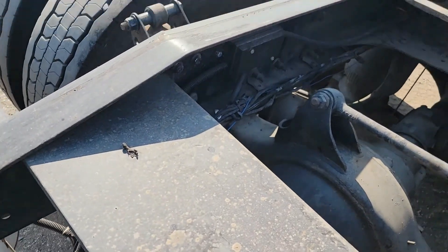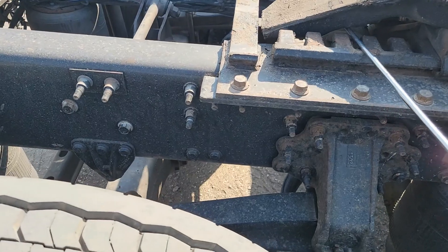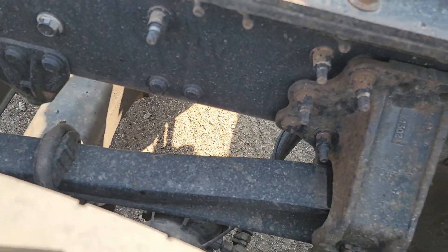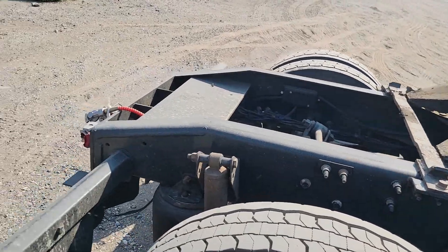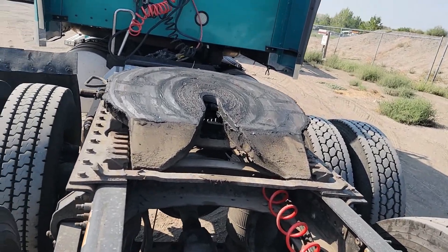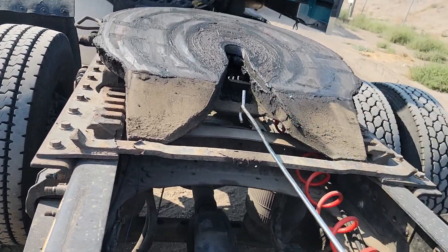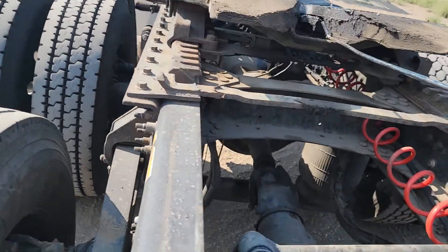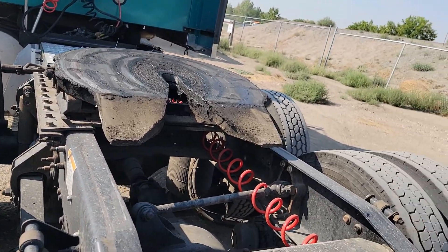You got to tilt the fifth wheel plate up. I could just do it with my hand, but I don't want to get it greasy. If we're sliding it back and forth, aside from getting it over that lip — see? It's that easy. Why didn't anybody ever show me that?